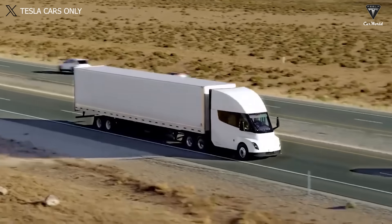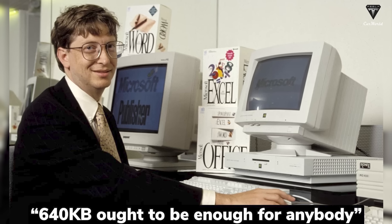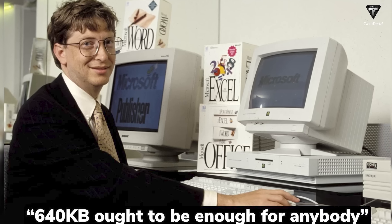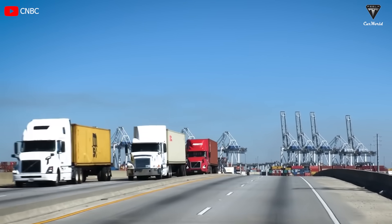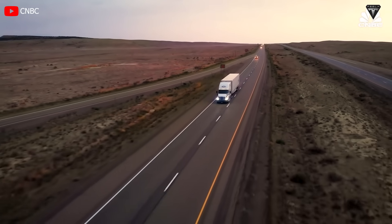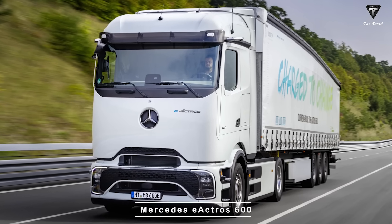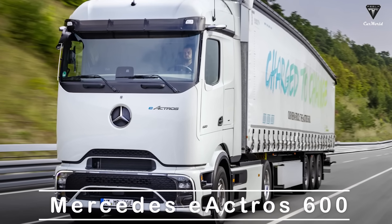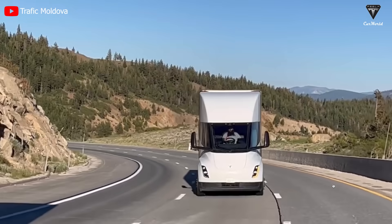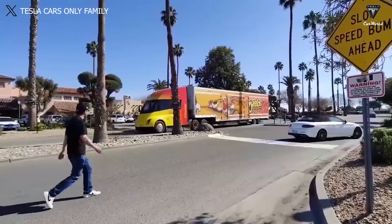Bill Gates once held a rather dismissive view of electric trucks, and this perspective appears as outdated as his statement that 640 kilobits of computer RAM is more than enough for everyone. In reality, the electric truck industry is receiving considerable attention and is rapidly evolving with multiple manufacturers. Recently, a new electric truck, the Mercedes E-Actro 600, has emerged as a significant competitor to the Tesla Semi, generating widespread discussions.